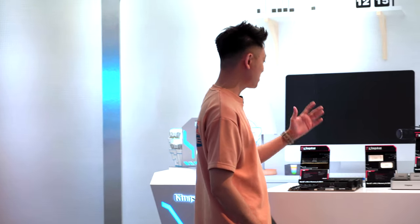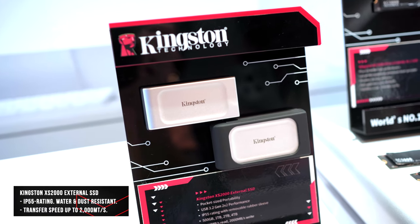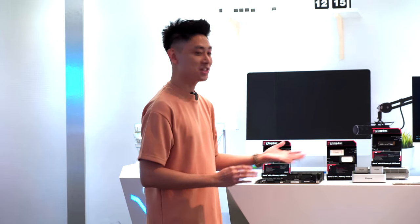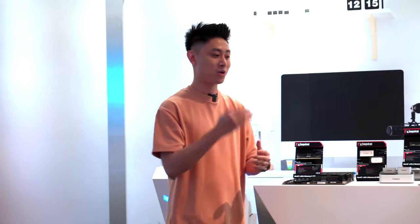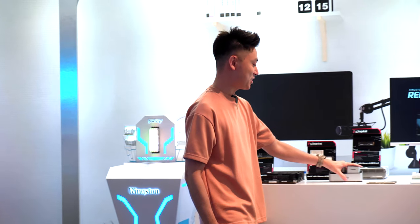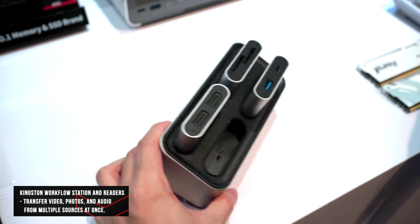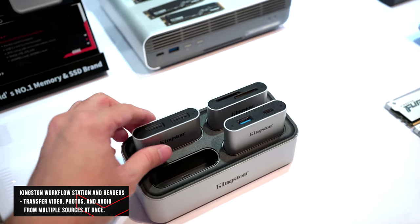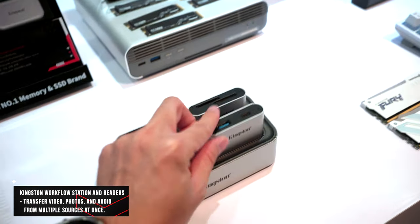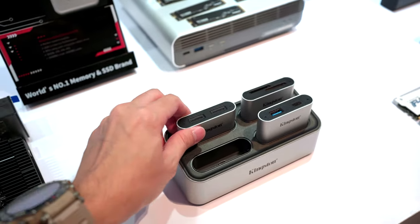Moving to the middle, we have a couple more items. There's the XS2000 external SSD — a very fast external drive that I'm actually using right now, great for transferring photos and videos to and from your computer. There's also a Kingston hub where you can plug in multiple capsules — drives, memory cards, thumb drives — and transfer data to and from your computer very quickly.